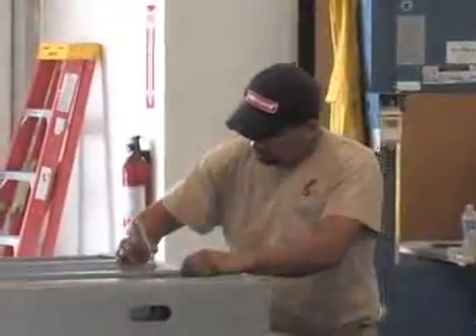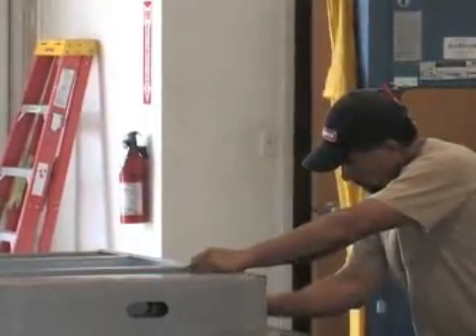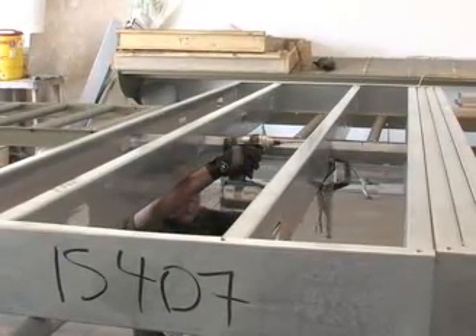Each assembled partition is given a code number that corresponds with erection locations based on project drawings. Once marked and completed, the partitions are loaded and shipped to the site.